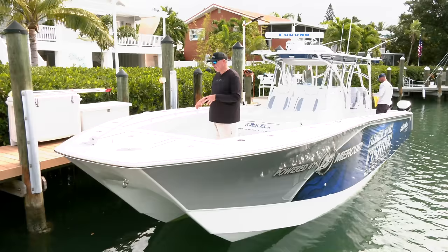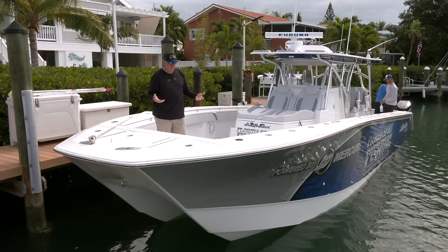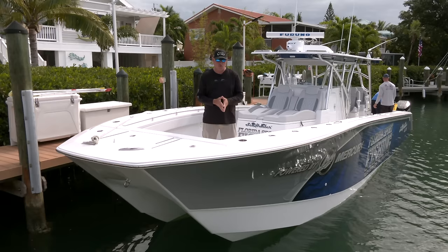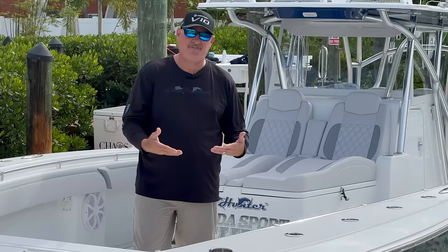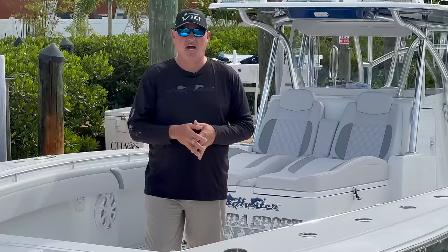Once we decided to go big and go to a cat, I really narrowed it down to three options: the Freeman 42, the Invincible 40, and the Sea Hunter 41 CTS. Clearly you see which one I chose. Those are great rides and if that's what you're in now, enjoy every minute of it. But if you're in the market for something in this class, you owe it to yourself to experience the difference — feel it, run it, fish it — and do the same with all other models before making an educated decision.